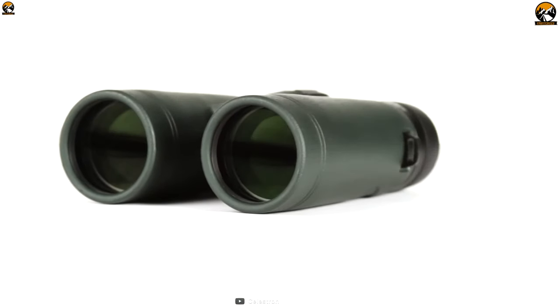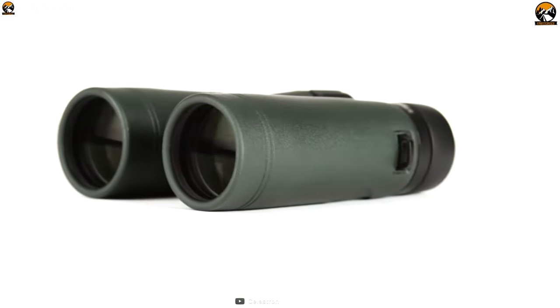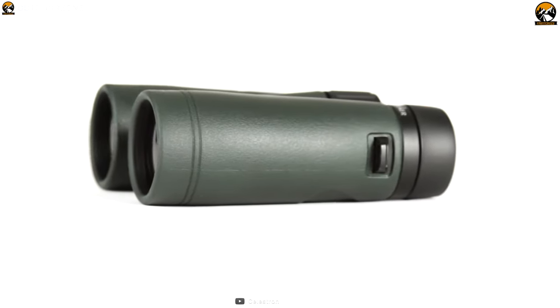The 8x42 Nature DX binocular from Celestron is a weather-sealed binocular that is designed to make your safari observation detailed and joyful.